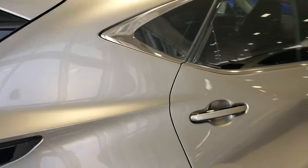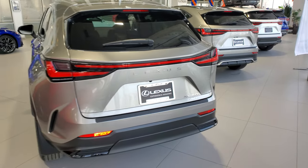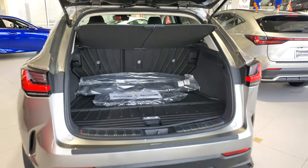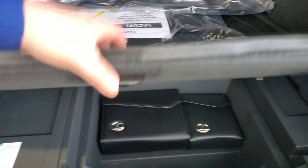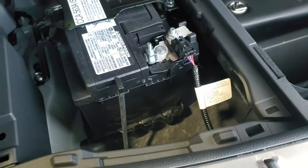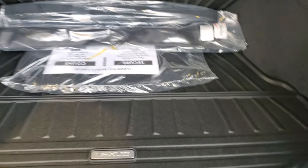This Signature Package model has a manual rear hatch, but once you get it halfway up it kind of lifts itself. Underneath, you have the battery that starts the car, and under the second row is the battery that powers the hybrid system.